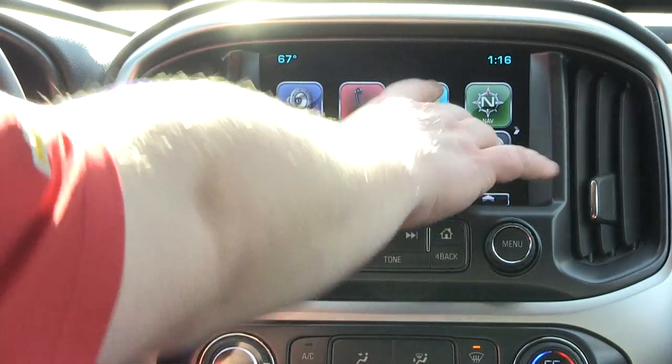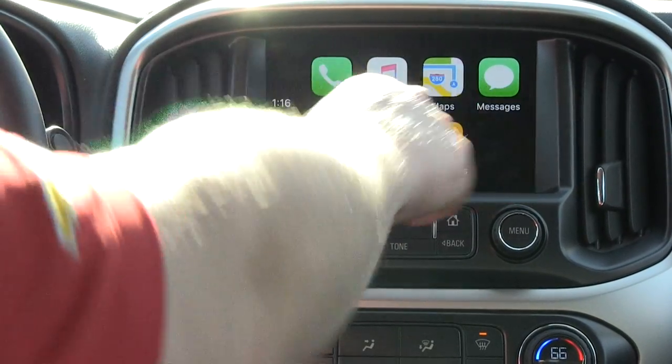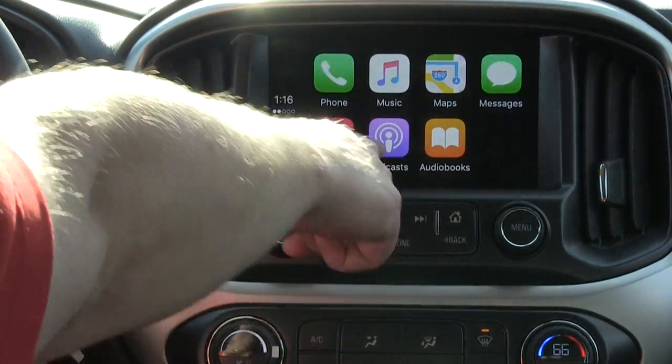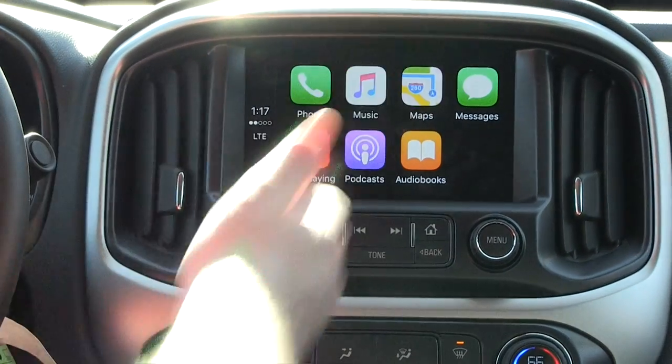I'm going to hit this icon and now it can show me phone, music, maps, messages, podcasts, audiobooks, now playing — so things that I have in my phone I can have right here.